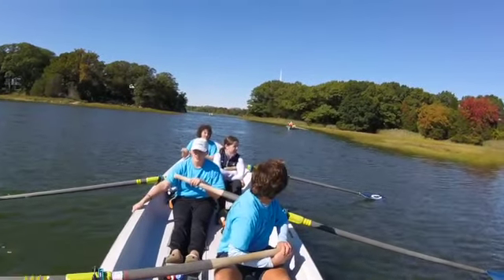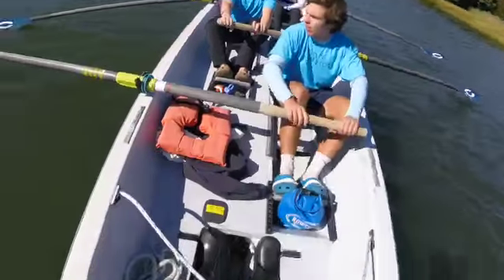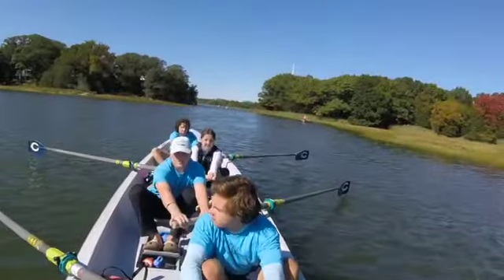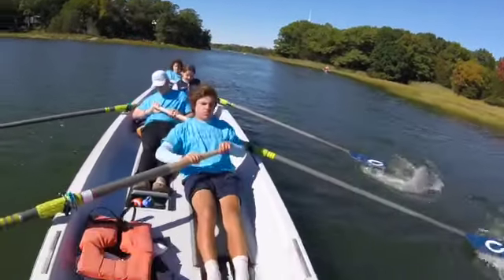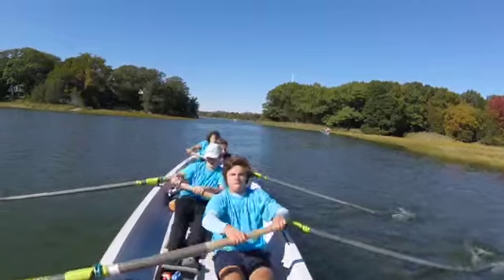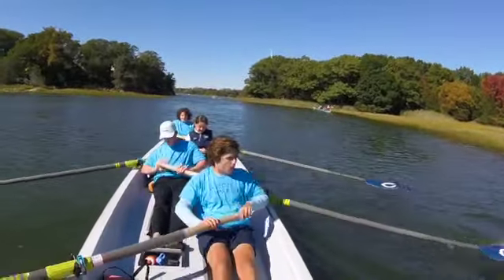Hello friends. I thought it might be interesting to see what the Head of the Weir looks like from the coxswain seat. It's a 45-minute race for these boats, but I've cut it down to nine and a half minutes.